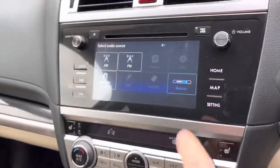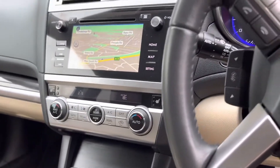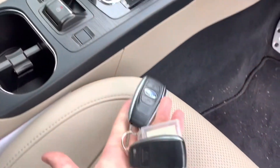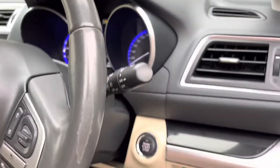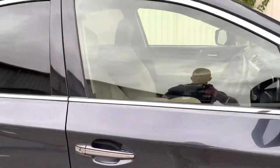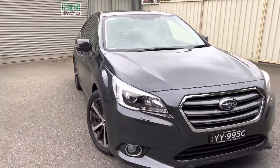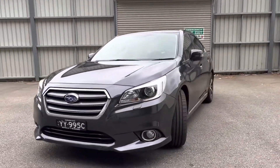You've got sat nav built in, climate control of course, electric handbrake, and even keyless entry — impressive for a 2015 model. Always a solid thud when you shut the doors on a Subaru, and you know that's a sign of a quality built, Japanese made car.